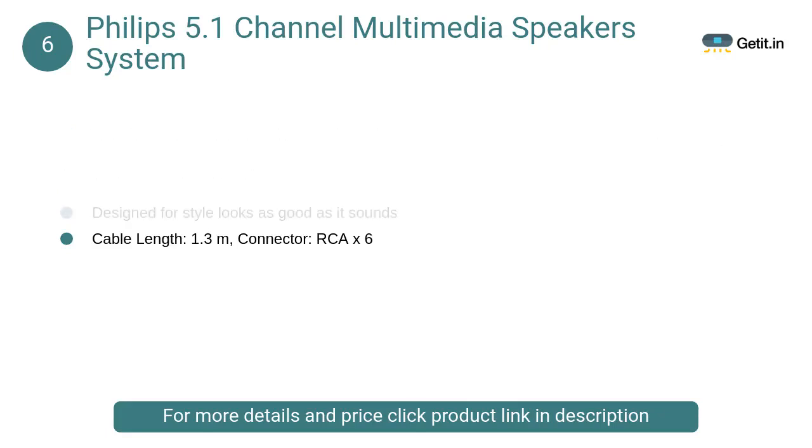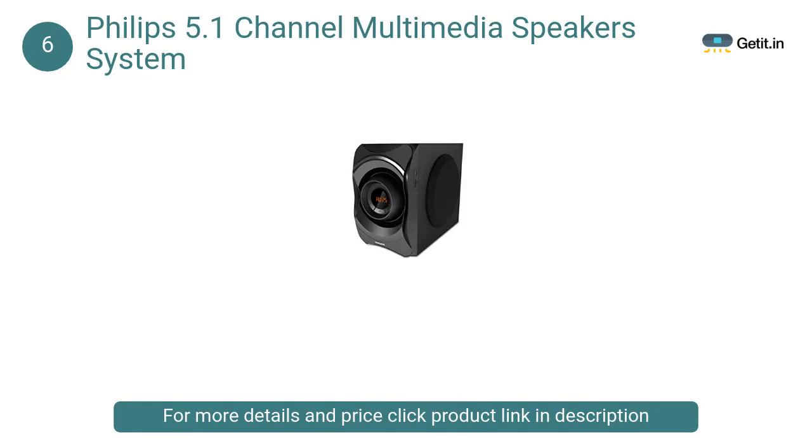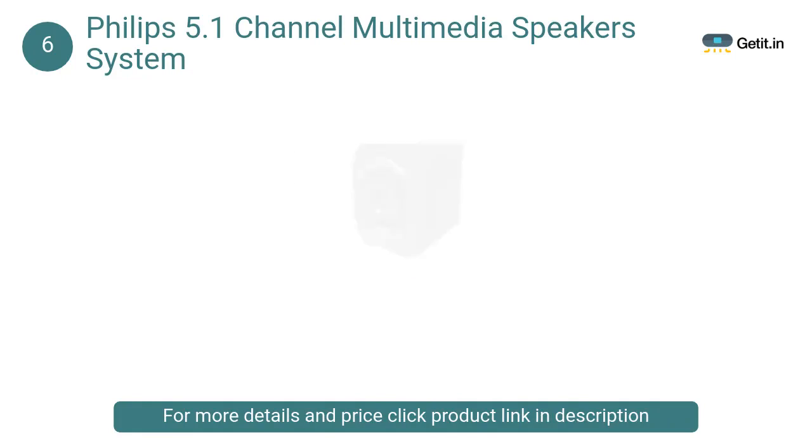At number 6, Philips 5.1 Channel Multimedia Speakers System: The home theater system comes with an abundant amount of power-packed features that make it one of the best models in the market and one of the most sought-after home theater systems according to critics and analysts.